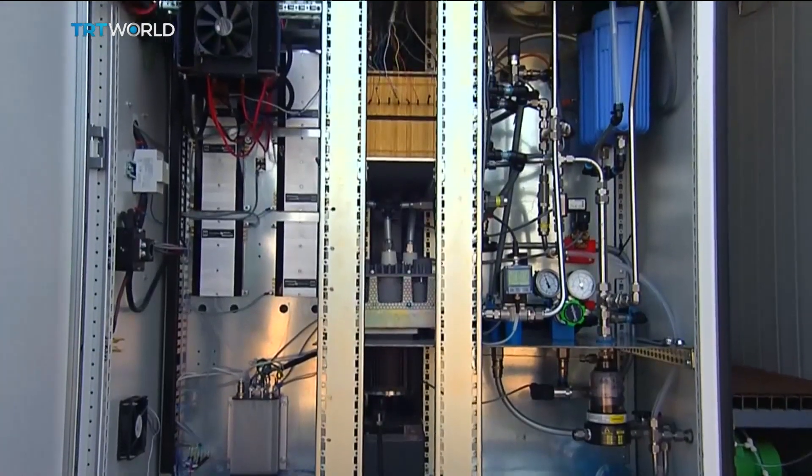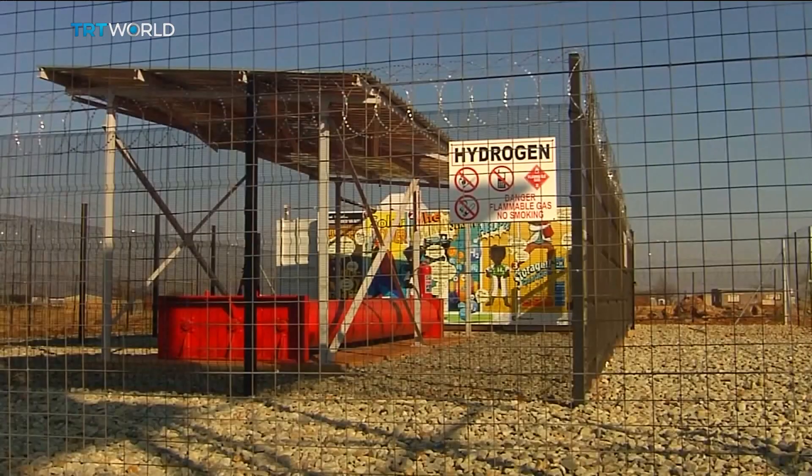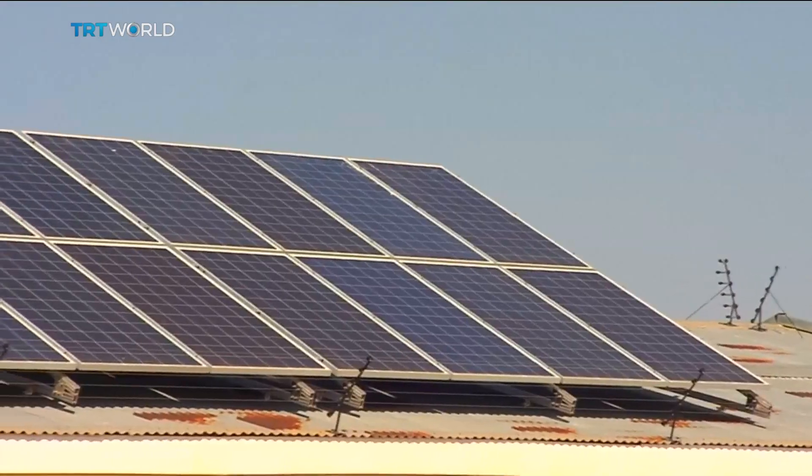The fuel cell technology generates up to 2.5 kilowatts of electricity per cell from hydrogen. The cells use solar panels to boost production.